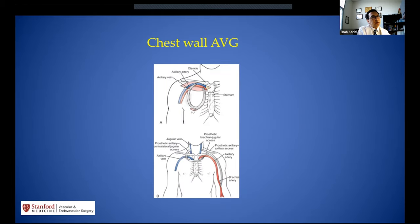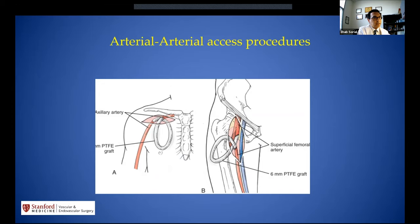When all fails and there is still a central venous outflow, we can perform a chest AV graft between the subclavian artery and subclavian vein, which is very advanced and rarely done. As a last resort for patients with no other options, an arterial-arterial procedure creates a loop graft after transecting the artery on the chest or thigh.